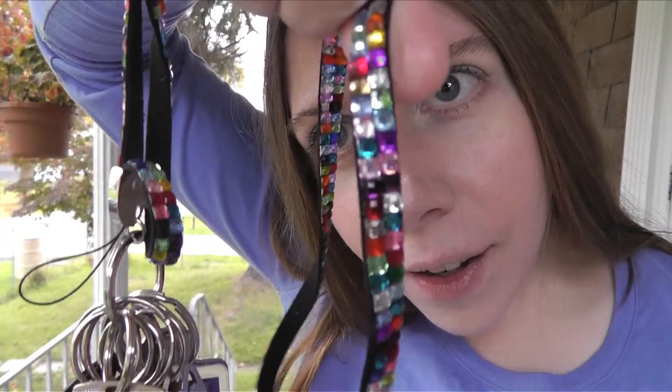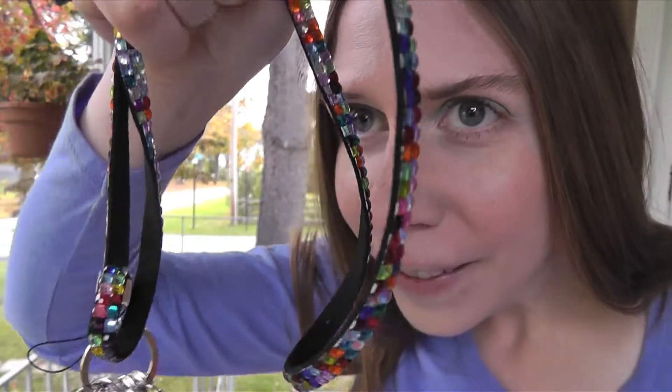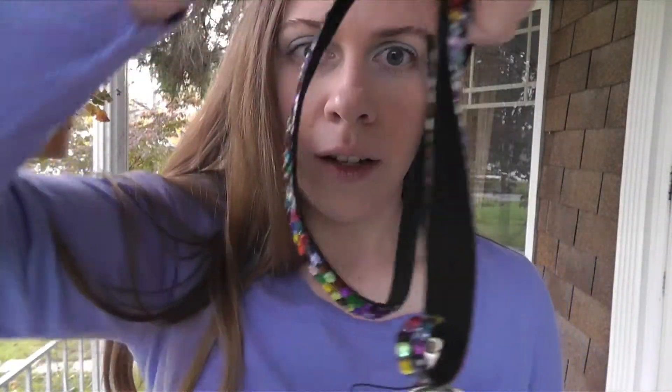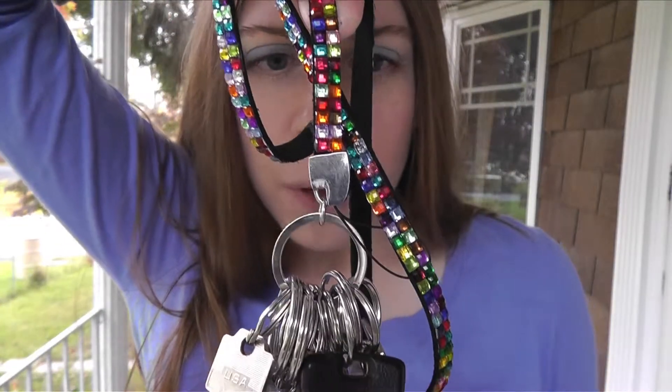I'm going to show you a couple bling items that I like. For one, you have these lanyards for your keys. I love the rainbow lanyard — the more colors, the better, the brighter the better, and the shinier the better. I was actually able to find this one at the dollar store. They mostly had solid colors, but I got the last rainbow one. I love it.